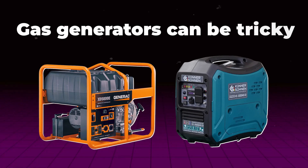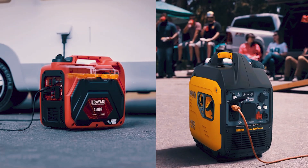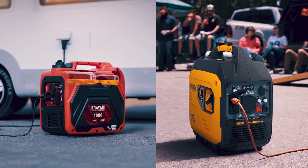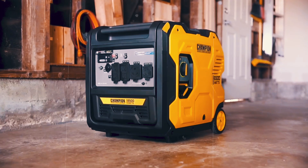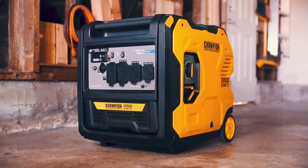Choosing between diesel and gas generators can be tricky, especially when both have their own unique advantages. In today's video, I'll break down everything you need to know to help you choose the best option for your needs.